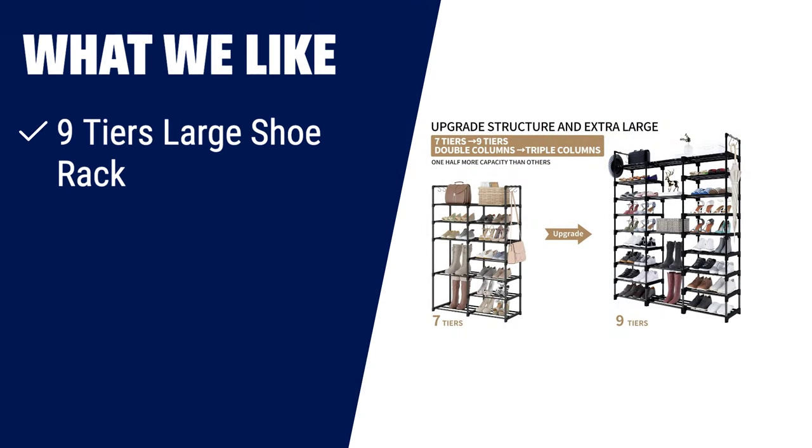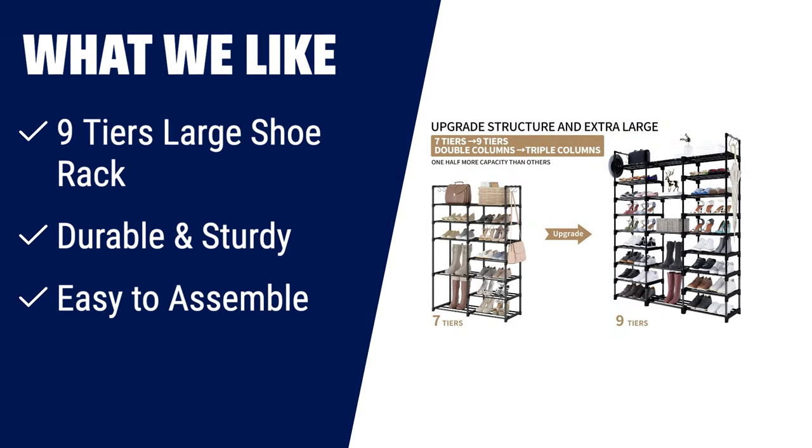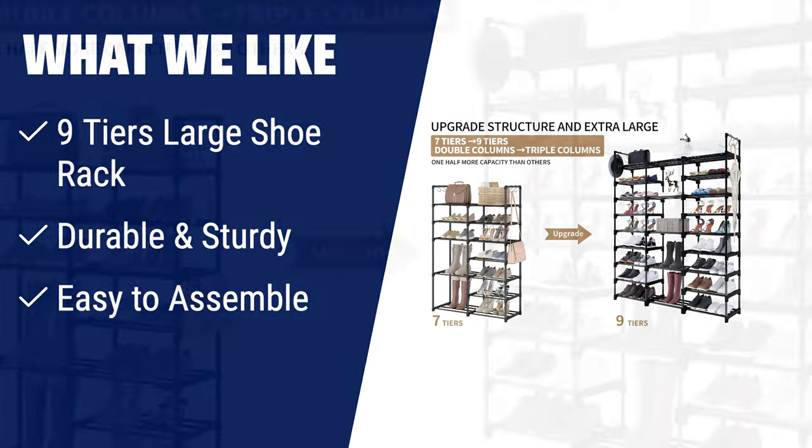What we like: if you have a large shoe collection and limited space, the WowLive 9-Tier large shoe rack is the perfect solution. With its durable and sturdy structure, this shoe rack can hold up to 50-55 pairs of shoes, including boots, high heels, and shoe boxes. The powder-coated metal tubes and high-quality plastic parts ensure stability and durability. The compact profile allows for easy placement in various areas of your home, maximizing vertical space. With its easy assembly and disassembly, you can customize the rack to suit different scenarios and storage needs.